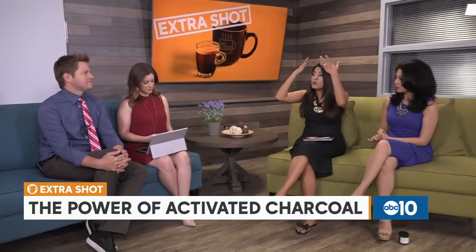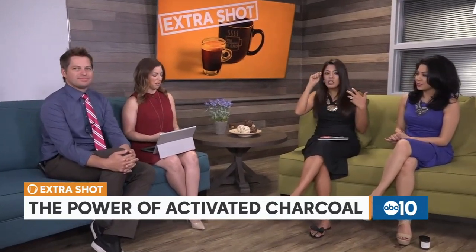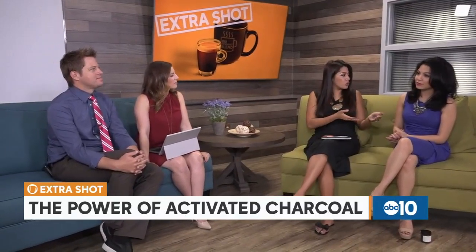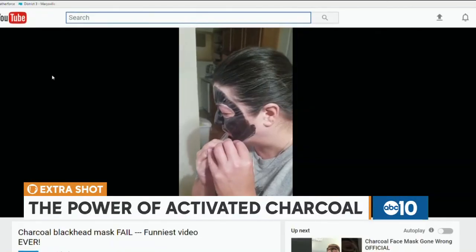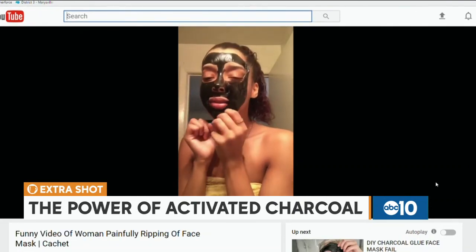I've seen the viral videos of people putting the very black charcoal masks on their face — they're hard to tear off and people are loving those videos because people are in pain ripping them off. Some of these masks are being mixed with Elmer's glue, which I feel like you should also not put on your face.